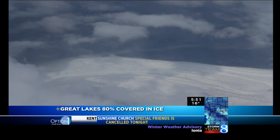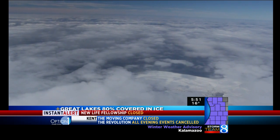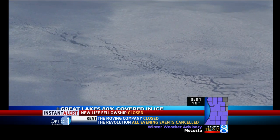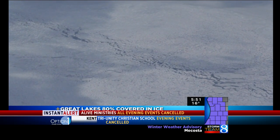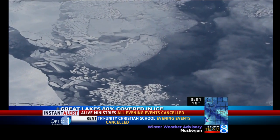We did find open water, but that took some flying. The solid or nearly solid ice runs 16 miles from shore at Holland, 8 miles at Grand Haven, and 4 miles at Muskegon. The slightly warmer air coming later this week and stronger winds over the next several days will break up some of this ice, but winter is far from over.